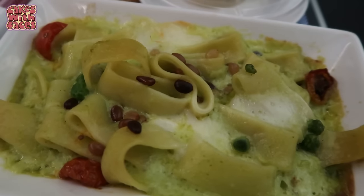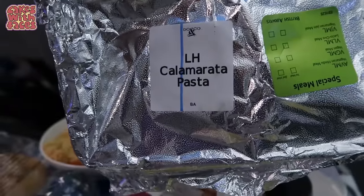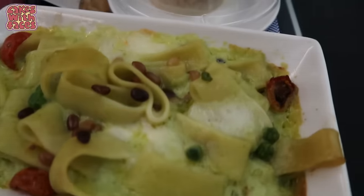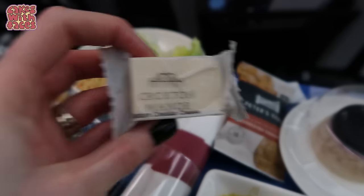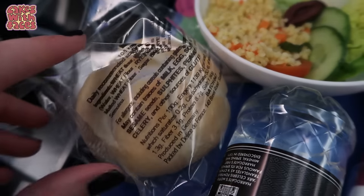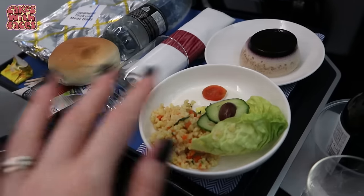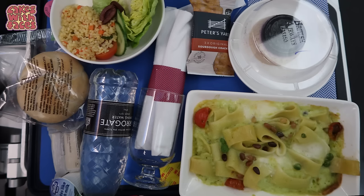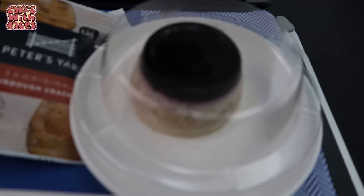When you order a special meal on a plane, you always get your dinner before everyone else. I've got a calamarata pasta dish, a winterberry pudding, some cheese and crackers, salad with couscous, and a little roll. My partner went for the Japanese chicken meatballs — all the accompaniments are the same, you just get a different main. This meal was actually really tasty, especially the cheesy pasta and the winter spice dessert.